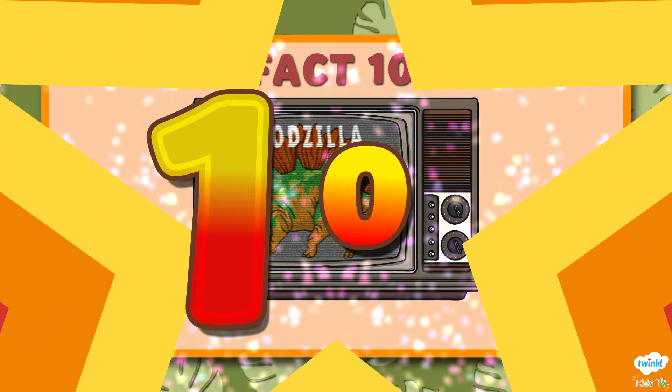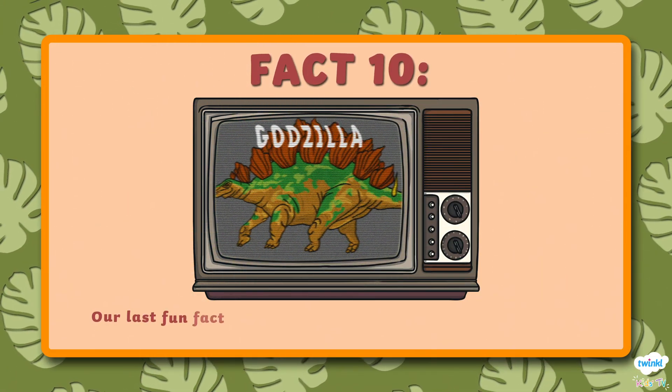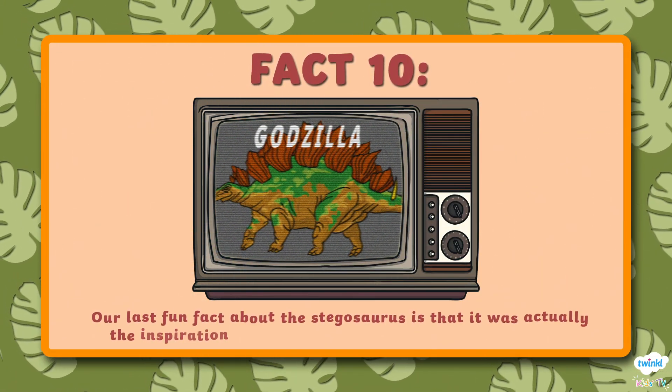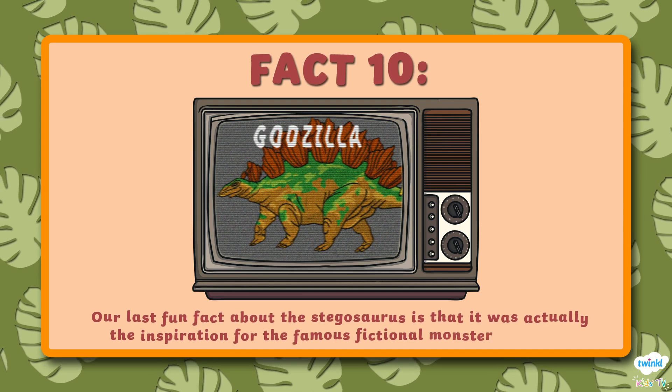Number 10. Our last fun fact about the Stegosaurus is that it was actually the inspiration for the famous fictional monster Godzilla.